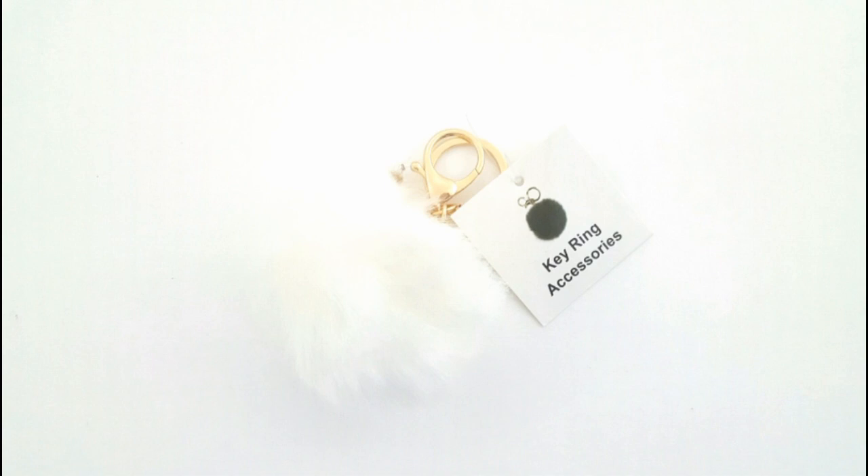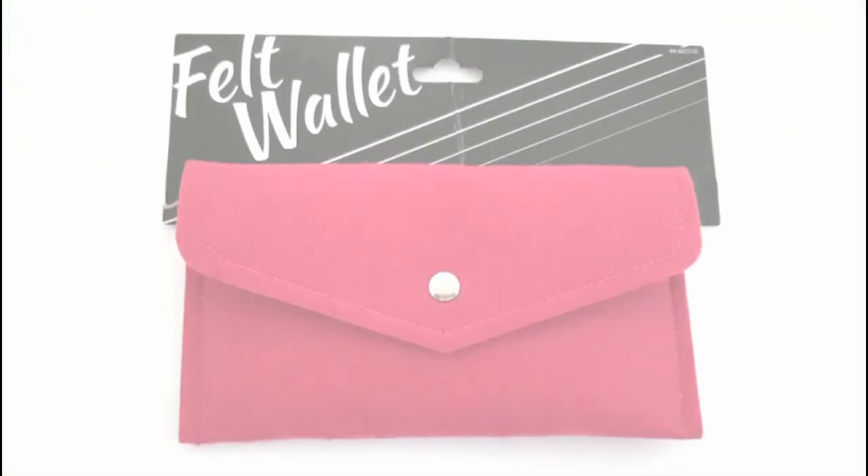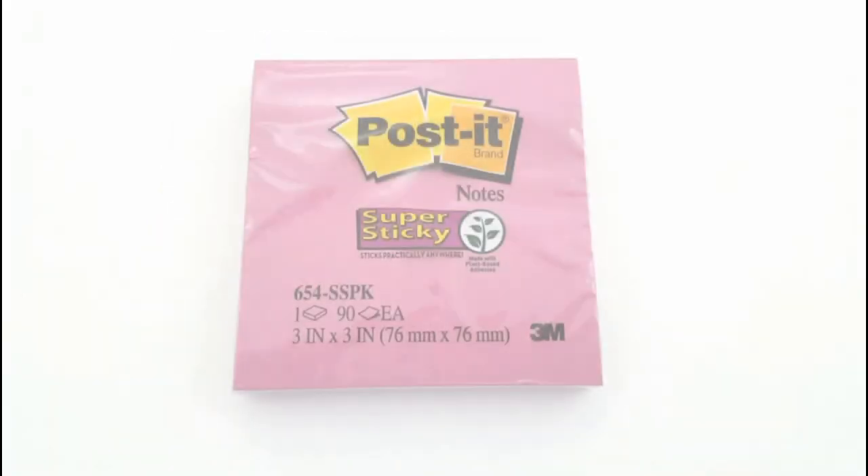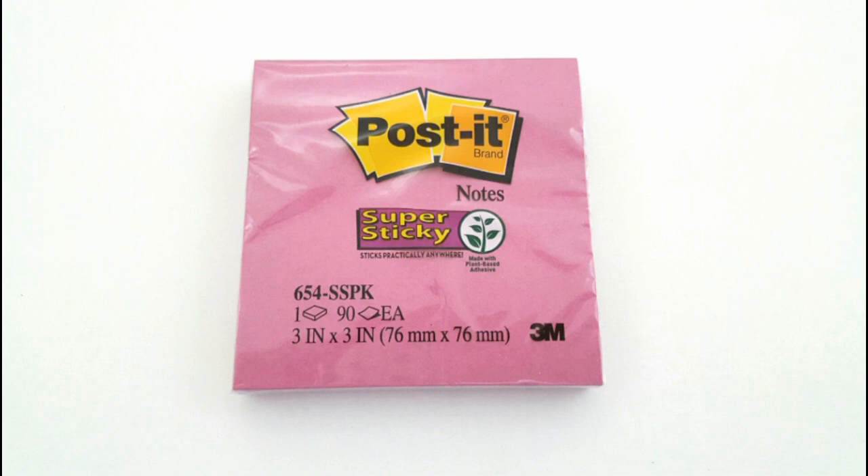And then also this really cute little fluffy key ring accessory. I liked the white — they had other colors as well, but the white was my favorite. And then I've purchased these in the past before, but I really liked the color of this one. This is just a felt wallet. I have a turquoise one that I use in my purse for my checkbook, but I thought that would be good for a craft project.